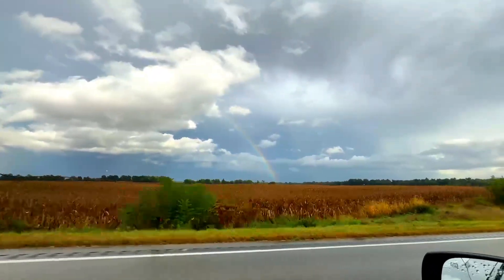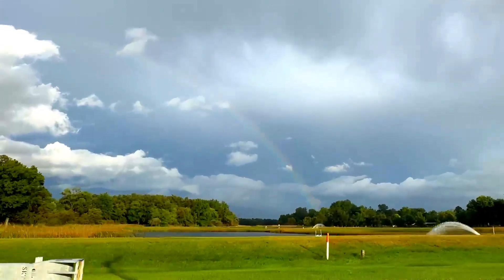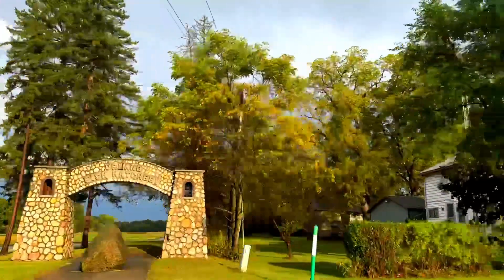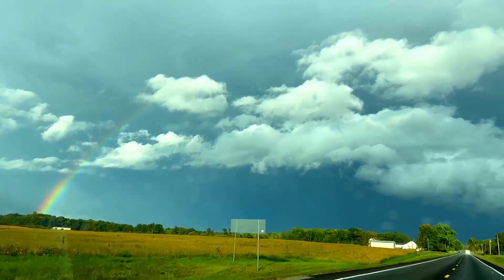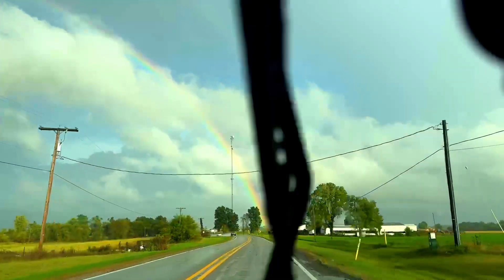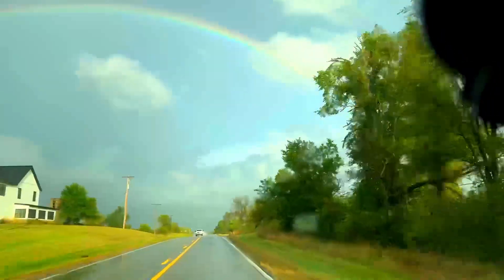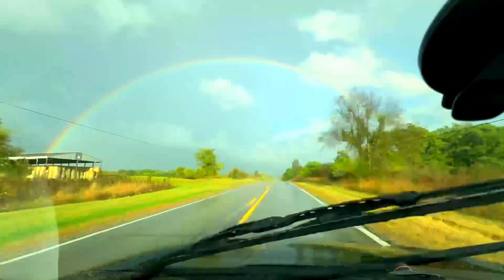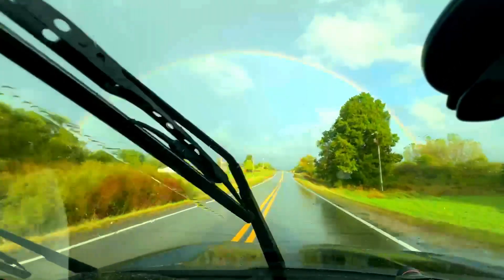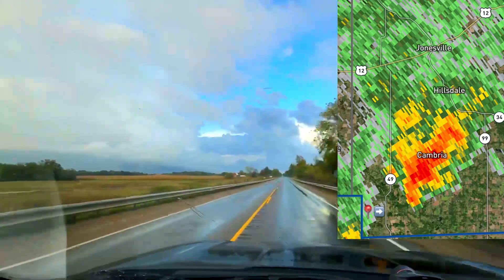Oh dude, that is gorgeous — oh my gosh, look at that rainbow! Oh my gosh, we're getting back on these storms. It's getting really bright — a double rainbow, dude! Phenomenal, look at this rainbow — oh man, it's huge! A nice view while we cook to our next storm. All right, we're going to get a view soon — look right there, mezzo right there! The mezzo of this new storm is right there.